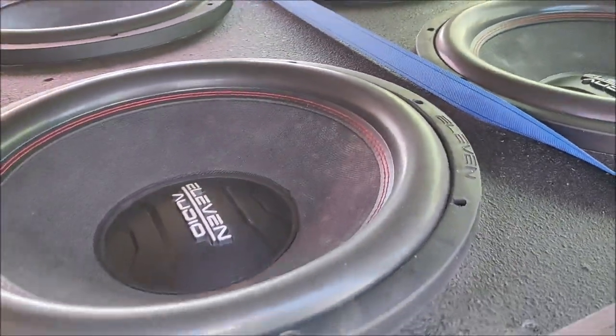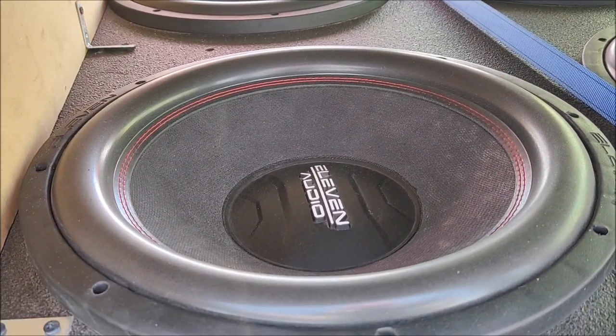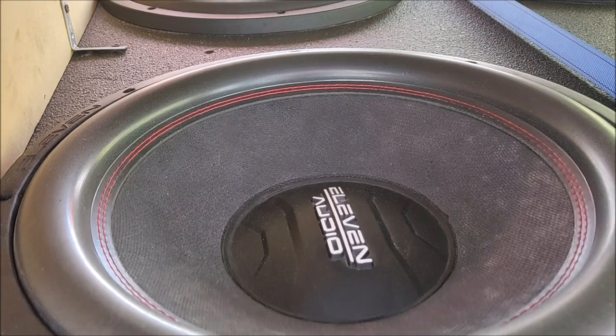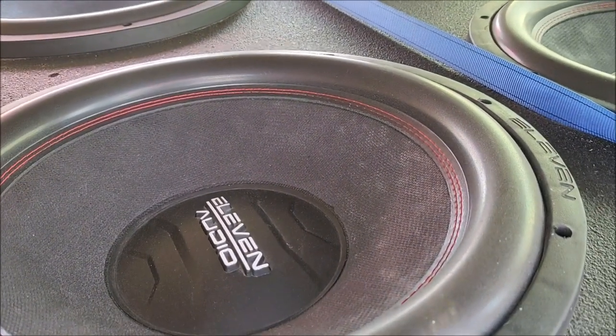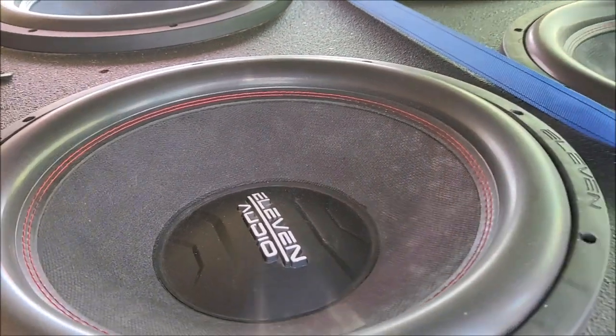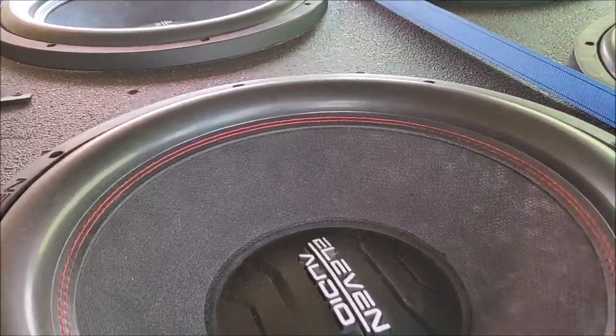These are 15-inch subwoofers that handle 1500 watts RMS, and each one costs around $3,000 pesos — a little more than $3,000 pesos, though the exact amount wasn't remembered.